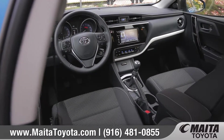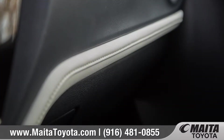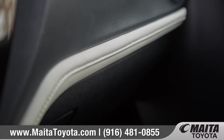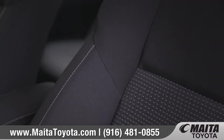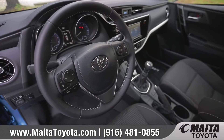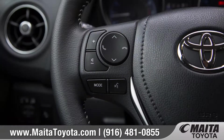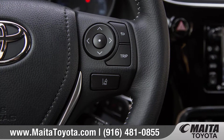Inside, the upscale dashboard features flowing lines, premium materials, and an attractive contrast dash panel. Corolla IM is equipped with deep bolstered sport front bucket seats that are easily adjustable and keep you feeling secure when the roads get twisty. Standard features like Bluetooth connectivity and steering wheel mounted audio and phone controls help keep your hands on the wheel and eyes on the road.